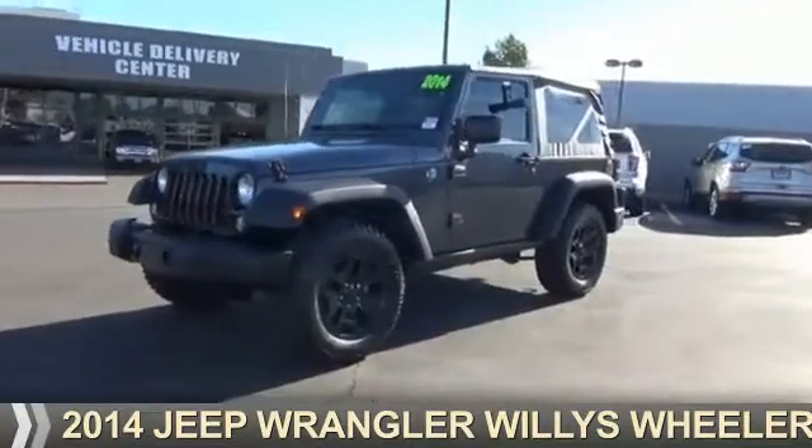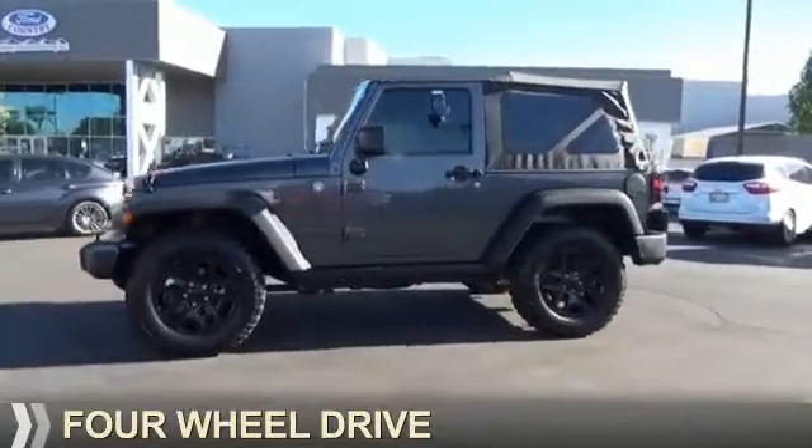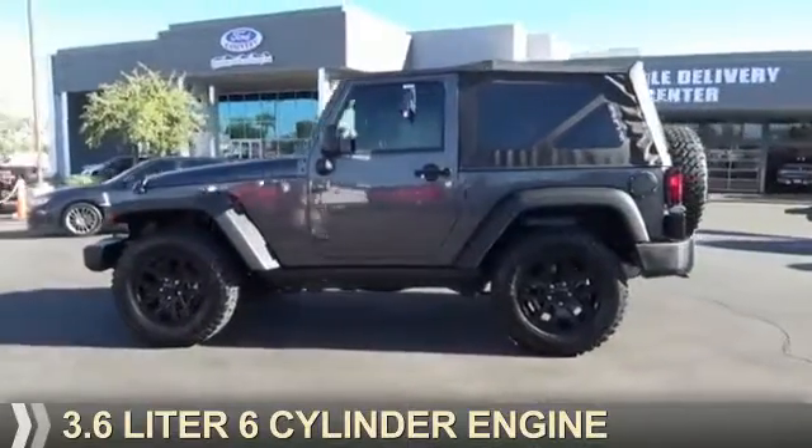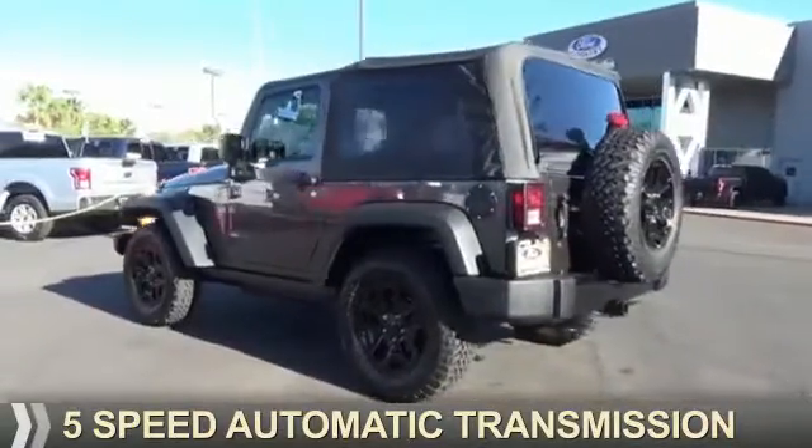Presenting the 2014 Jeep Wrangler. It's powered by four-wheel drive, a 3.6 liter six-cylinder engine, and a five-speed automatic transmission.